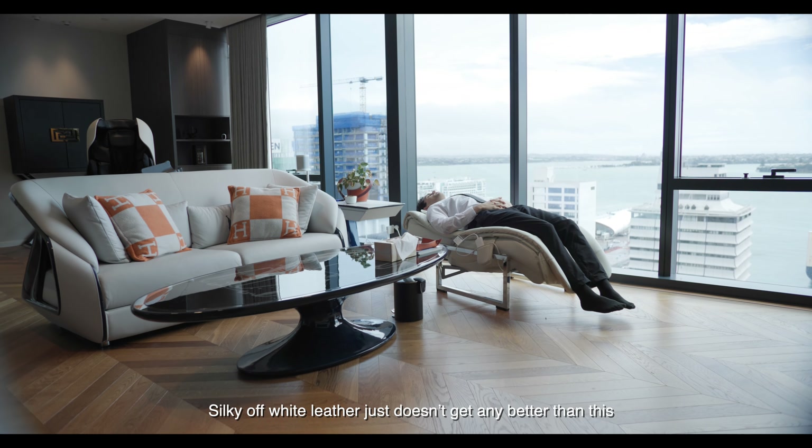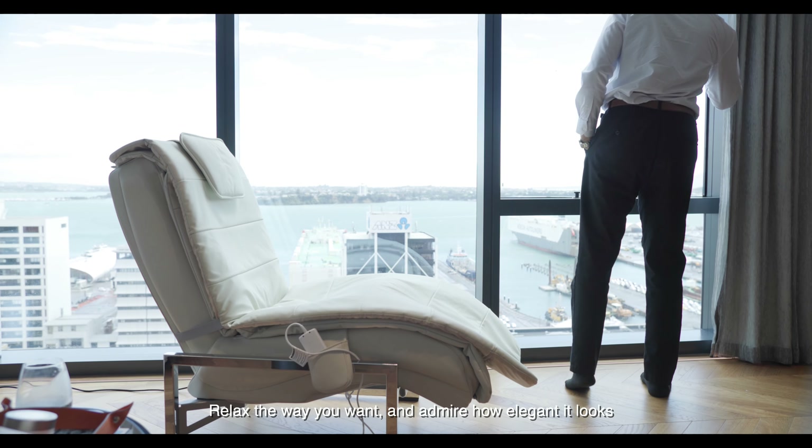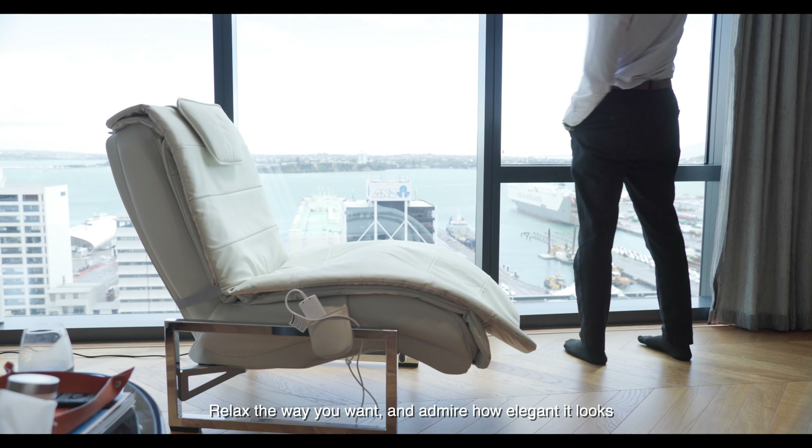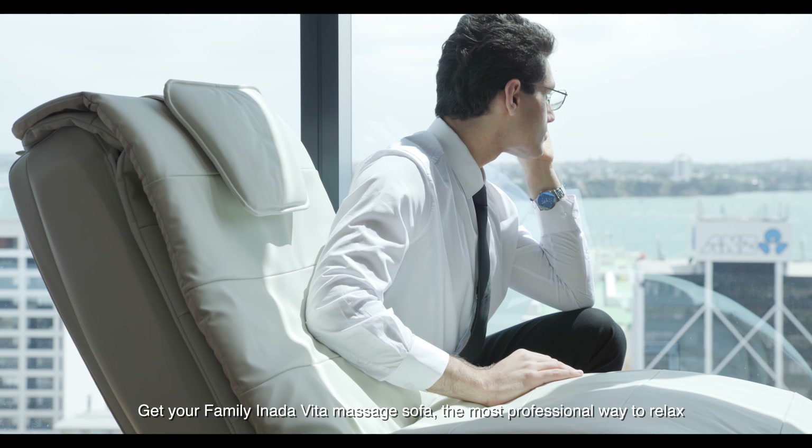Why bother going outside for a massage when it's in your chair already? Silky off-white leather — it just doesn't get any better than this. Relax the way you want and admire how elegant it looks.